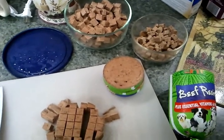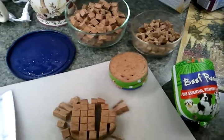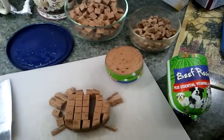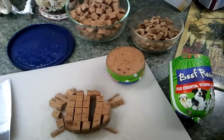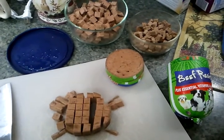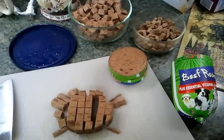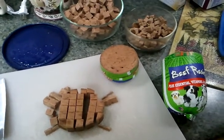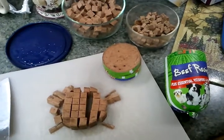Something we get asked a lot at the events is what are the treats that we're using, because people who report that their pets are not very food motivated really have great experiences with these treats and how their pets respond to them. So I wanted to make this short little video to show you guys what the treats are that we use.